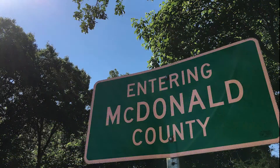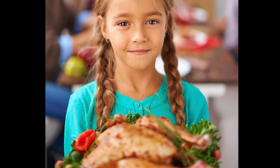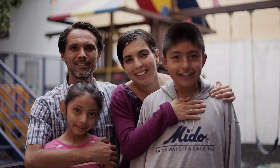A new home. A new life. So many things changing. Sights and sounds, new smells, strange food, complicated rules for living. Yet one thing remains the same: your love for your family.